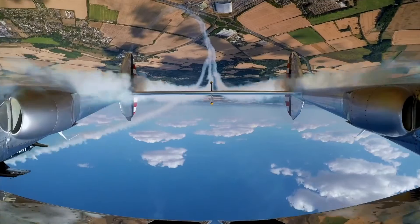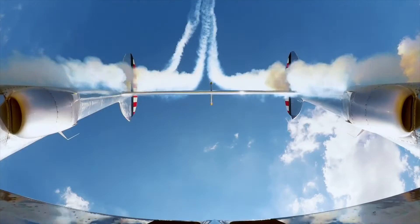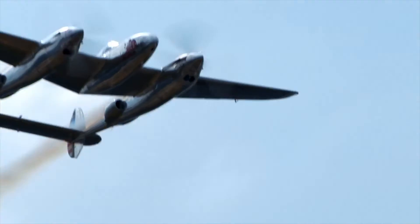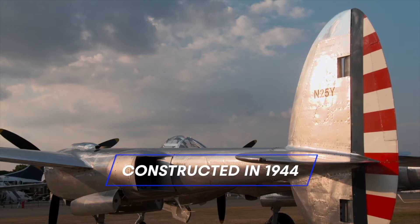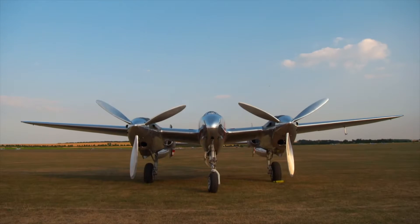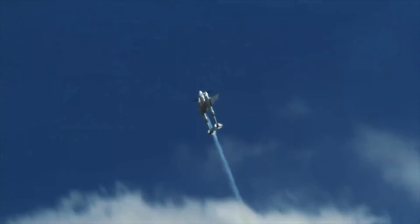No such problem for the P-38, which was built of metal. The Lockheed P-38 was designed in the late 1930s by Kelly Johnson and Hal Hibbard's team. Their engineering team became known as Skunk Works due to their location close to a smelly factory.